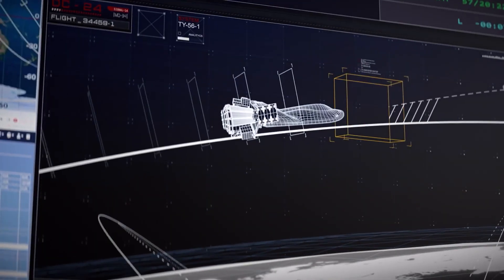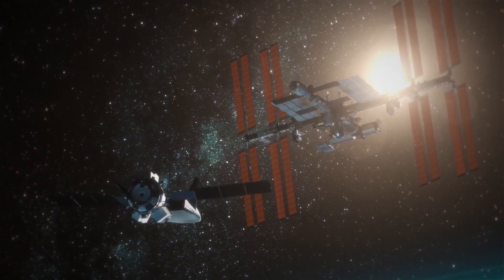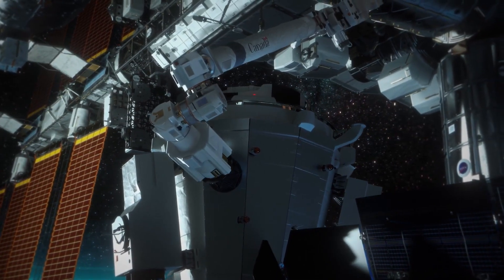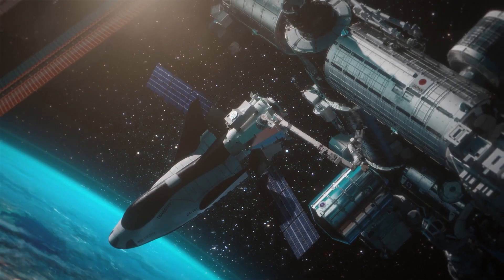During its maiden launch, Tenacity will ascend into space before attempting to rendezvous and dock with the International Space Station. On board, it will carry vital cargo and remain attached to the station for several months.